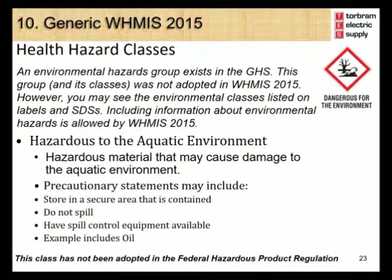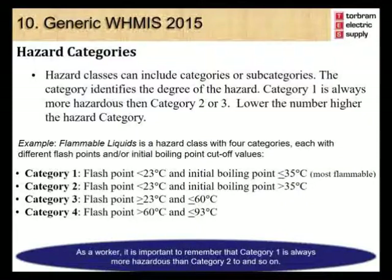An environmental hazards group exists in GHS, but this group and its classes was not adopted in WHMIS 2015. However, you may see the environmental classes listed on labels and SDSs, as including information about environmental hazards is allowed under WHMIS 2015. Hazard categories: a number of hazard classes use category numbers to identify the degree of hazard. Category 1 is always more hazardous than category 2 or 3 — the lower the number, the higher the hazard category.